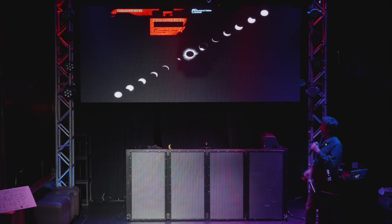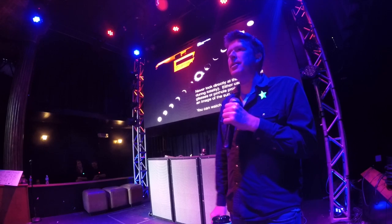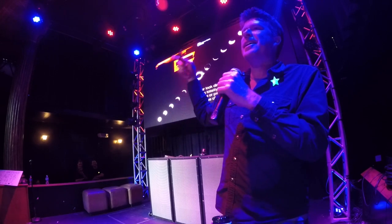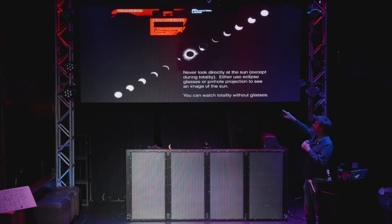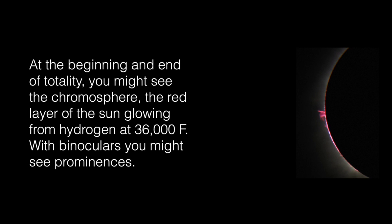Don't look directly at the sun — not now, not then, except during totality. I did hear a story about a school teacher who asked astronomers: after the eclipse is over, is it okay to look at the sun again? No, it is not okay. It wasn't the eclipse that made it bad to look at the sun — just don't look at the sun. So don't look at the sun now, don't look at it then, except when you see the little diamond ring through your glasses — then you can look, and then put them back on.